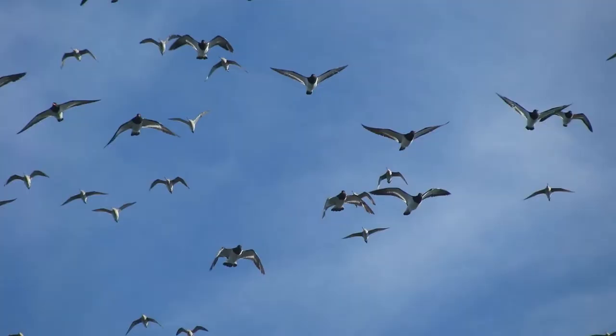For the godwits, it takes them a week, and they do it every year — twice a year. So we have to ask ourselves: why would a bird put in so much effort to fly all the way over there?